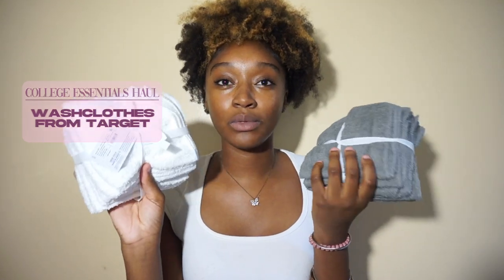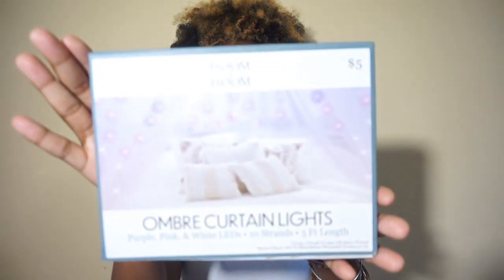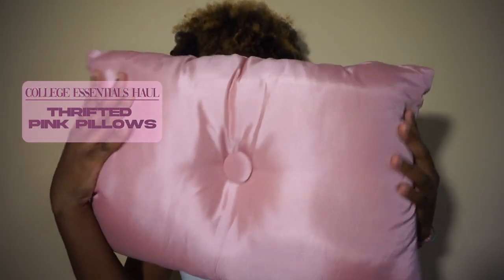Still at Target — I also picked up some packs of washcloths. I got a pack of gray and a pack of white. I really like to use the white ones more for my face and the gray for my body. I also have these ombre curtain lights I bought from Five Below back in my junior year, but I probably won't use them because they're purple and pink and my room colors are pink and gray. My mom found me some pillows — I'm not sure where she got them.